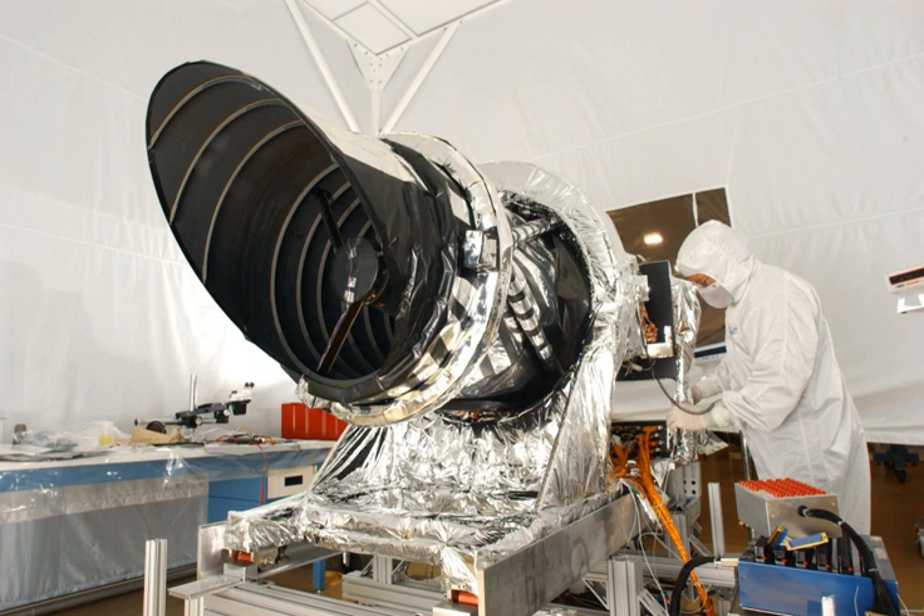During the cruise phase of MRO, HiRISE took multiple test shots including several of the Moon and the Jewel Box cluster. These images helped to calibrate the camera and prepare it for taking pictures of Mars. On March 10, 2006, MRO achieved Martian orbit and primed HiRISE to acquire some initial images of Mars.